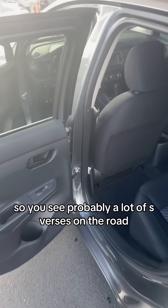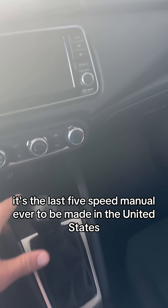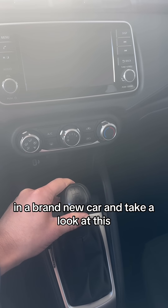You see probably a lot of S Versas on the road, but not like this one. Here's the back seat — it actually has decent back space. And this is the last five-speed manual ever to be made in the United States in a brand new car.